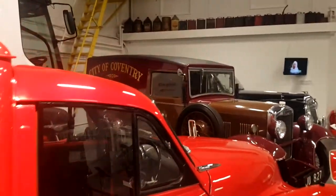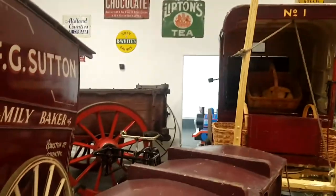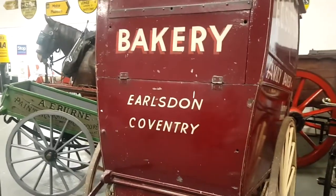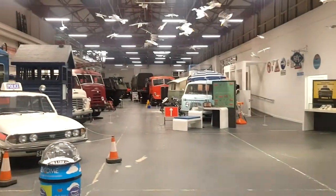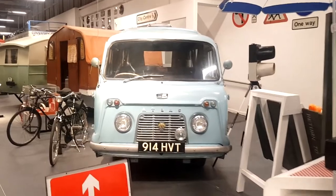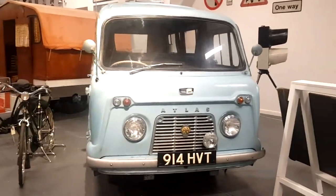We've come into a section about various work vehicles — horses, old post vans. There's a big caravan, and campers and caravans as well. Look at this beautiful old camper van.